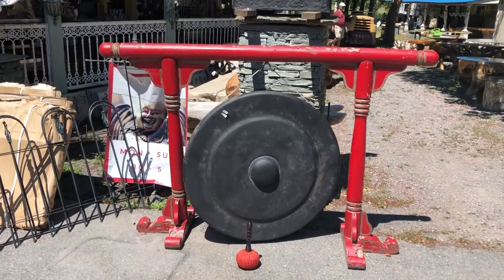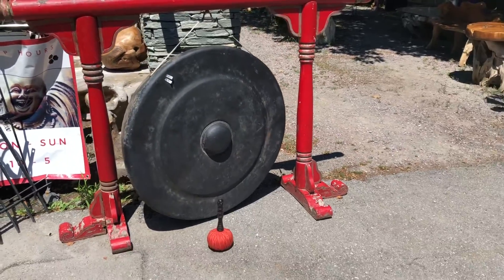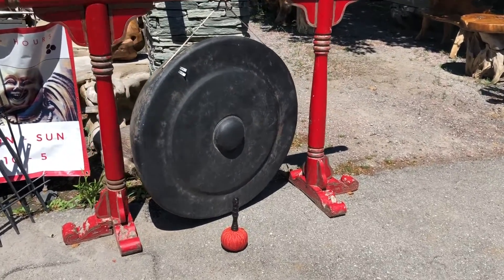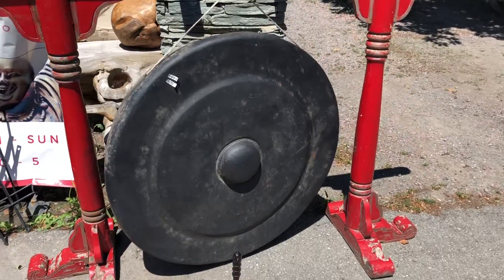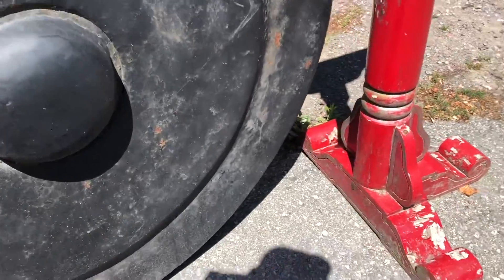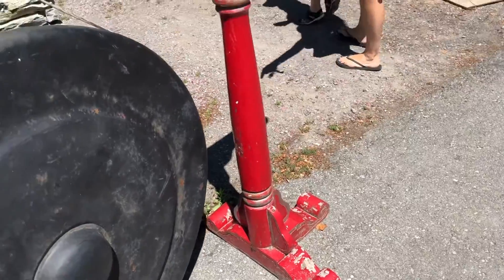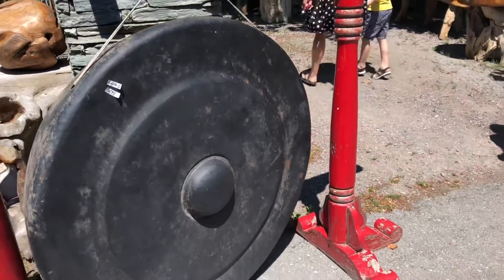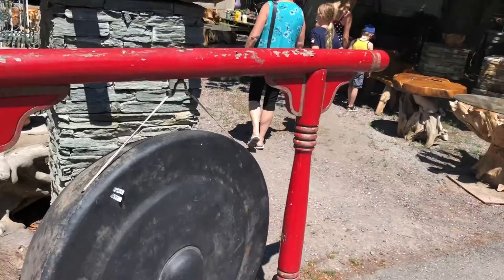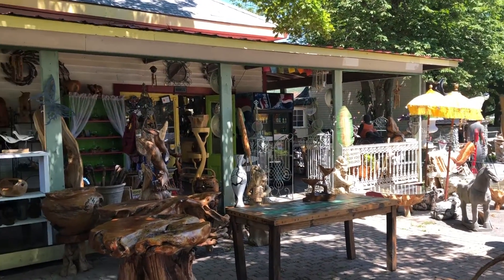There is a big gong — the owner likes to come out and hit it every time he makes a sale. Somebody said I could hit it, so I'm going to give it a go right now. Bear with me. That cool or what?